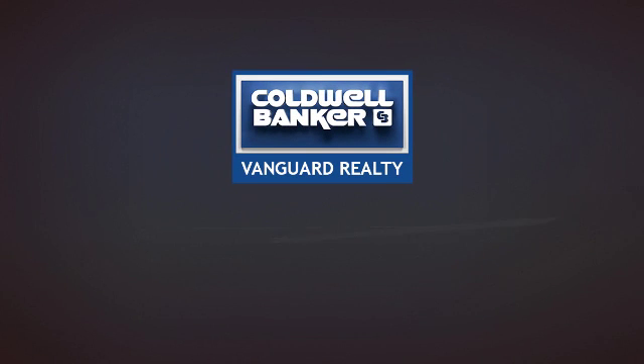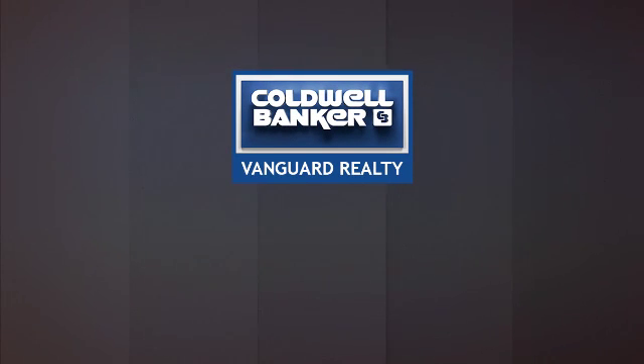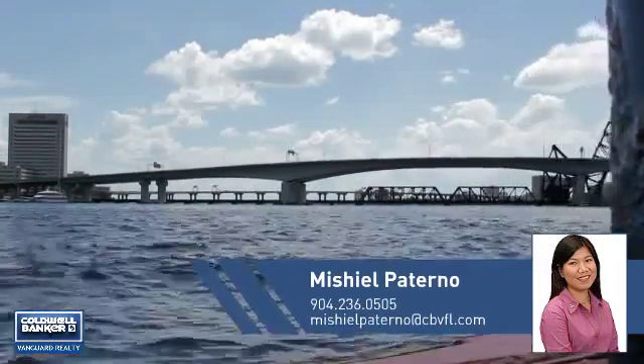At Coldwell Banker Vanguard Realty, you'll find a place you'll feel right at home in. This video is brought to you by your real estate agent.